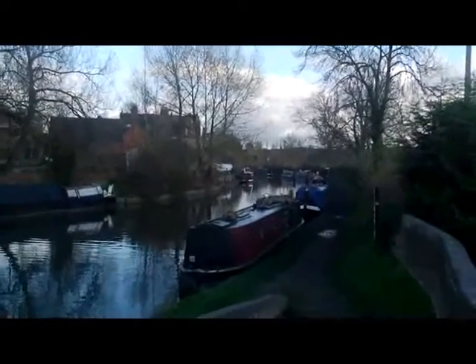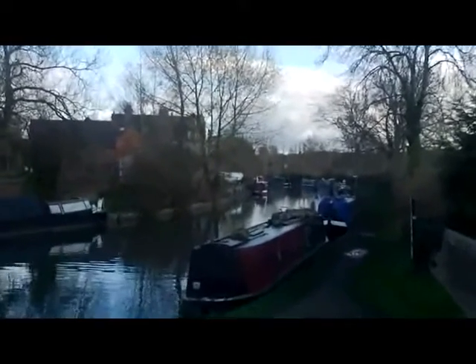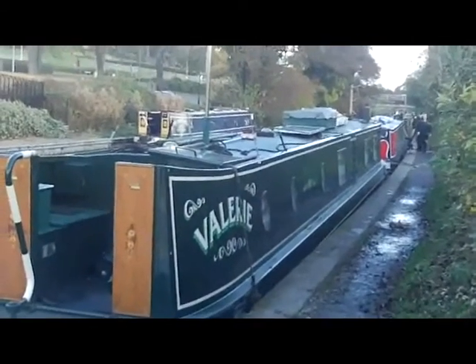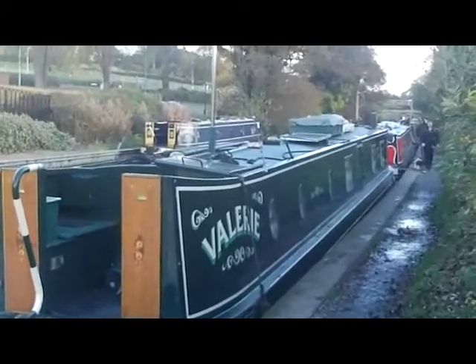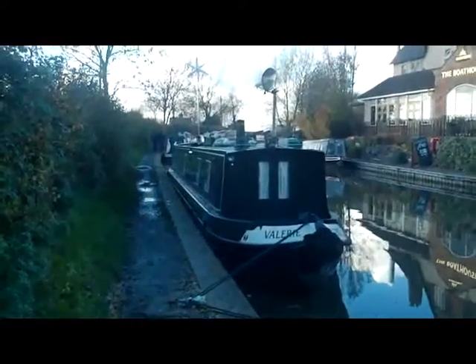Looking down towards London, NB Valerie is in the distance. We're going to zoom in towards it now. You can see the Wind Jenny on top. Plenty of muddy puddles along here — we've had a lot of rain the last few days. But that's boating: muddy towpaths.